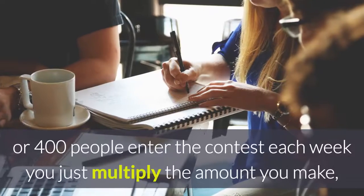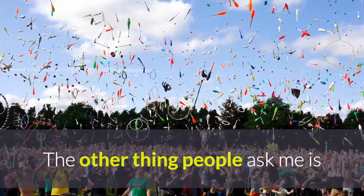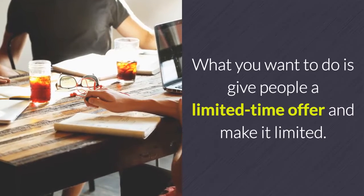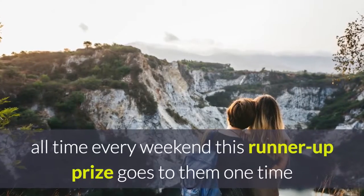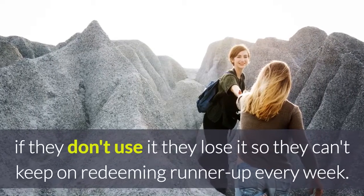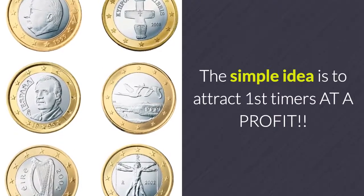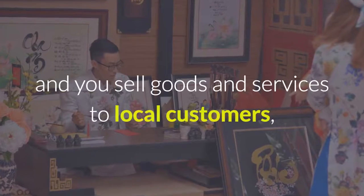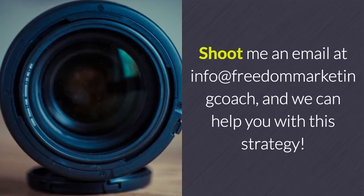This example is just with 100 people — imagine if 200, 300, or 400 people entered the contest each week. You just multiply the amount you make, and remember you're only giving away one grand prize. People ask me if they don't want to give runner-up prizes to the same people every week — I agree. Give people a limited-time offer and actually make it limited. Unlike a car dealership having the best day of all time every weekend, this runner-up prize goes to them one time and if they don't use it, they lose it. The simple idea is to attract first-timers at a profit, then turn those people into regulars. If you need a sales jolt and you sell goods and services to local customers, this is the best way I've ever seen to do it. Shoot me an email at info at freedom marketing coach and we can help you with this strategy.